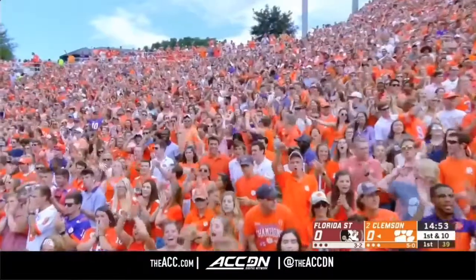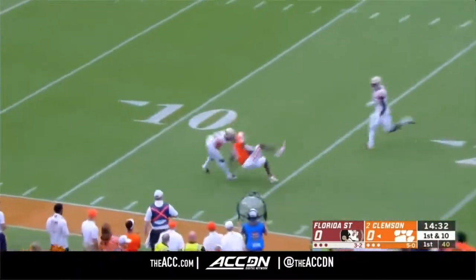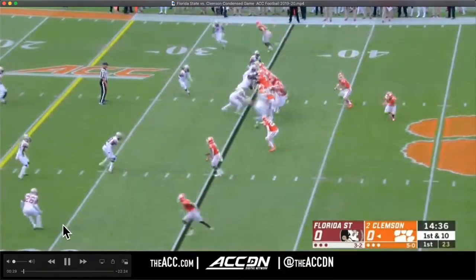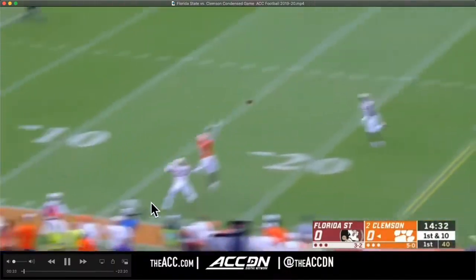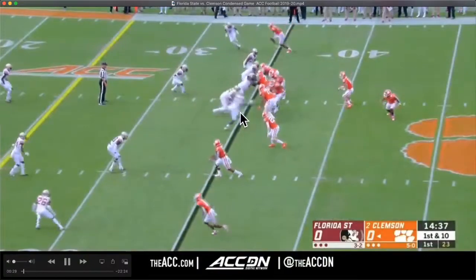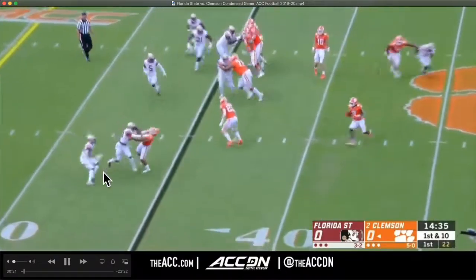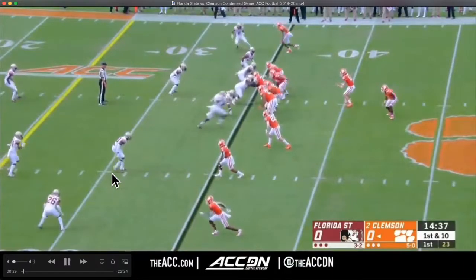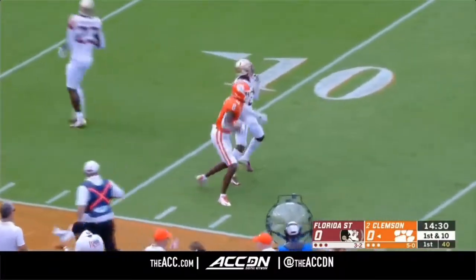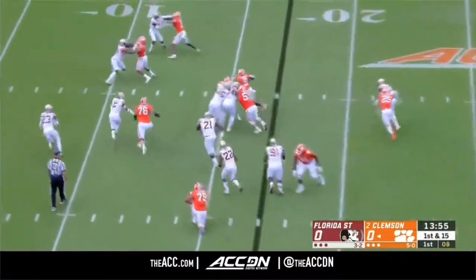Clemson opens the game declaring their physicality, then breaks tendency to once again go at Asante Samuel Jr. with a big receiver. This is good coverage and Florida State has a nice blitz off the edge, good physicality from Amari Gaynor — but two plays in and they're already down inside the 20-yard line.